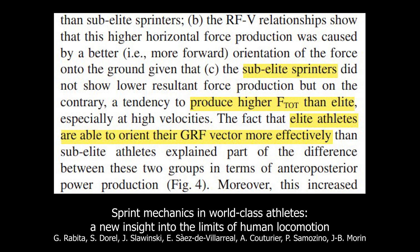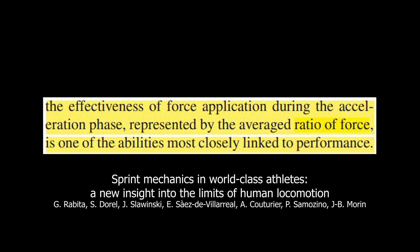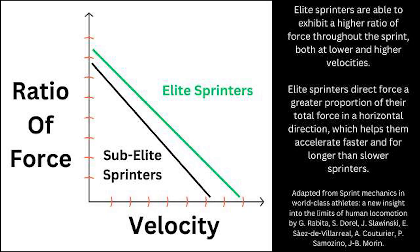If we look at what are the determinants of acceleration performance and 100 meter dash performance, the research shows it is not vertical force production. The most important force-related characteristics that allow people to accelerate fast and run fast 100 meter times are, for example, the ratio of force. The ratio of force is the proportion of the total force you produce — how much of that force is oriented horizontally. The ratio of force is higher in elite sprinters than sub-elite sprinters, meaning elite sprinters are able to apply force horizontally in a better way than slower sprinters.